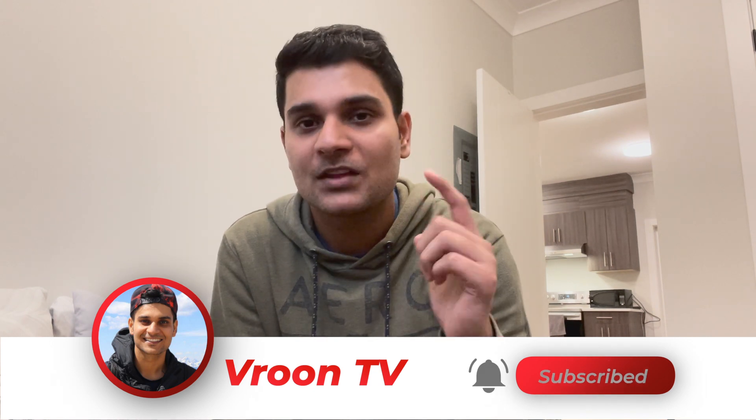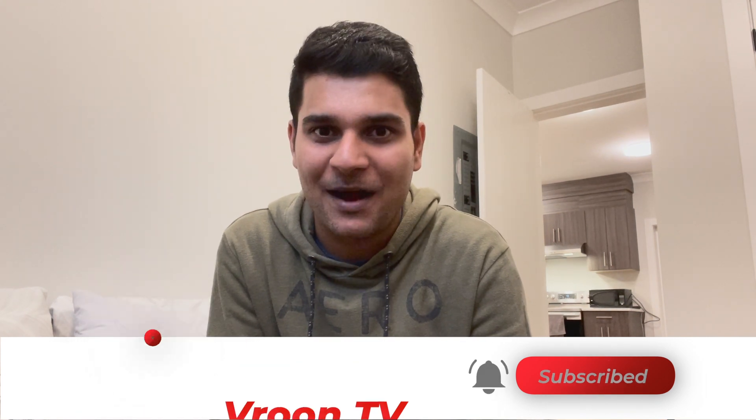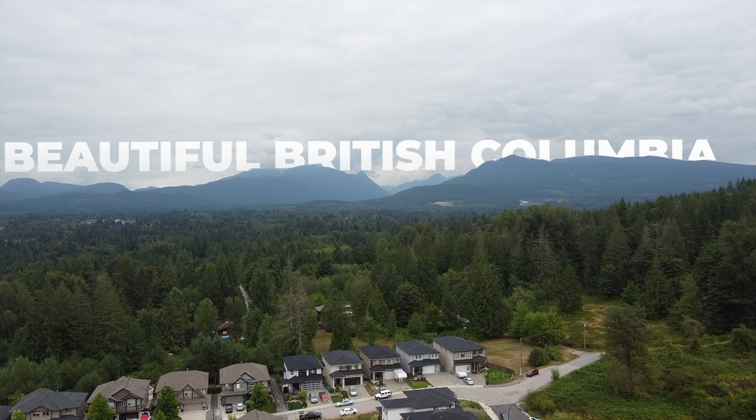If you have any feedback please comment below. I will see you in my next vlog. Namaste, bye bye!